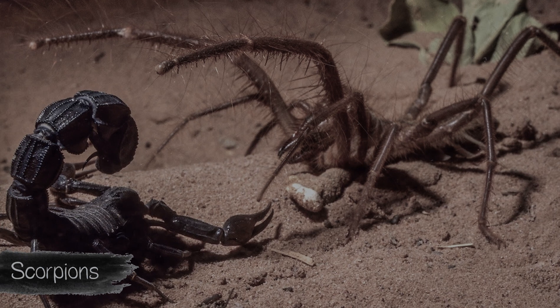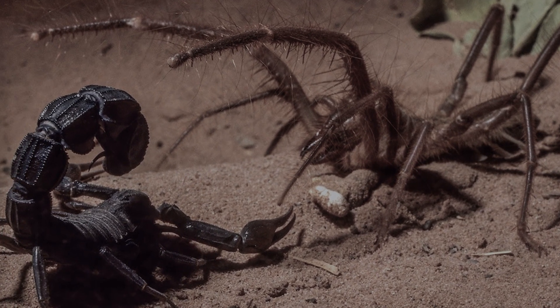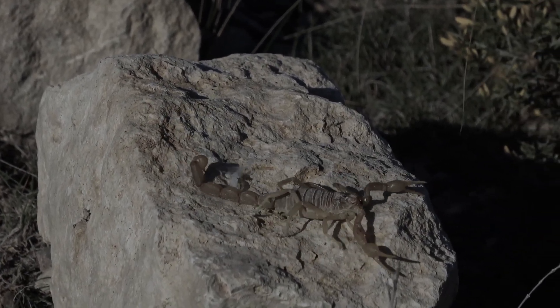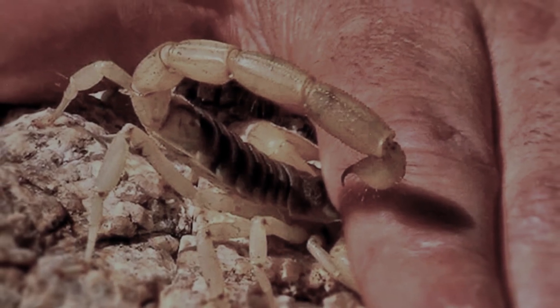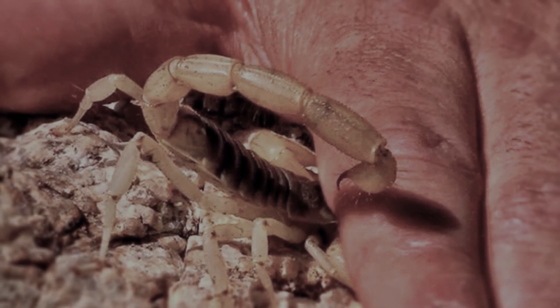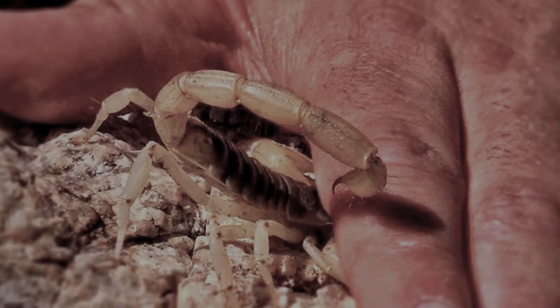A scorpion, like a spider, is not an insect — however, we will consider them here. A scorpion sting is similar to a painful prick or bite of a stinging insect such as a wasp. As soon as the sting has gone under the skin and the poison has entered the body, the first signs begin to manifest — their degree will depend on the concentration of the dangerous liquid and the type of scorpion.